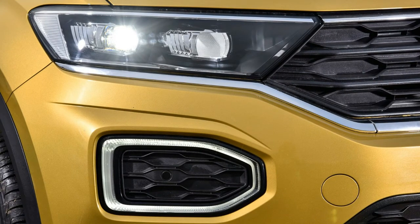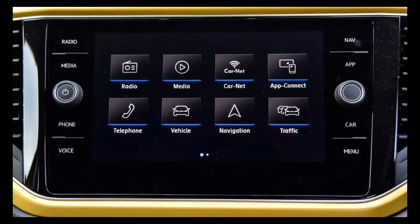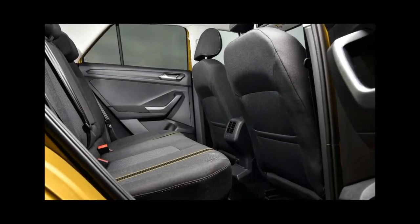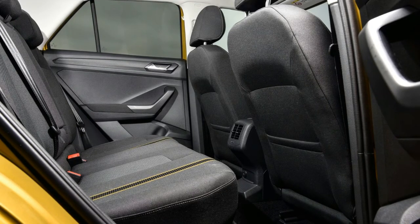Thankfully the T-Roc is a practical beast. Interior space is plentiful for this class of car, with room for lanky folk in the back and a larger boot than the Audi Q2 and many of its contemporaries.